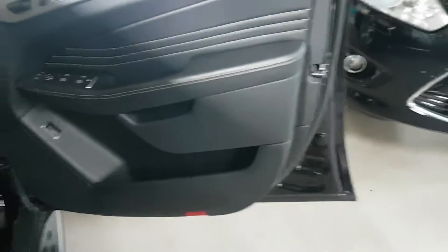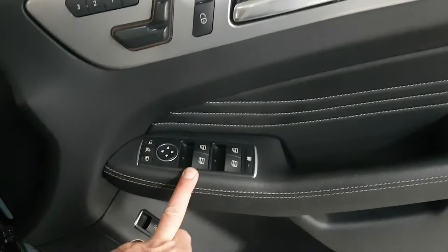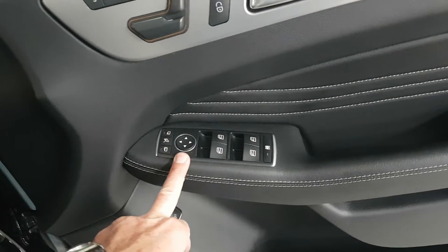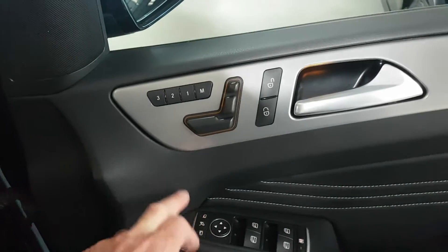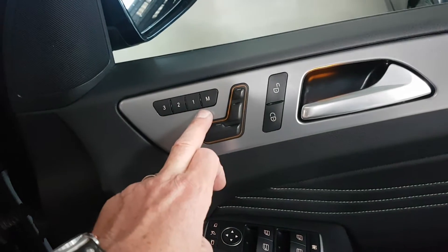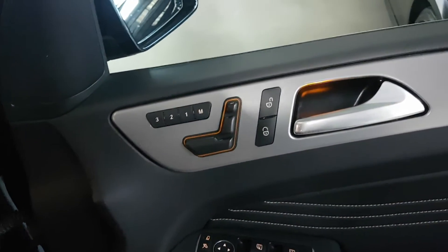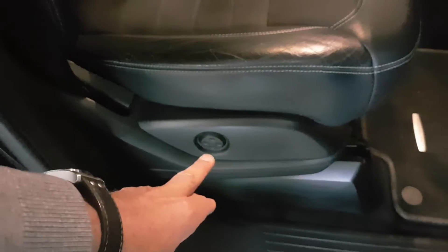From the business end: on the driver's door card we have electric windows for both rear and front, electric mirrors operated from here including a folding function, and just above that the electric memory seats — all operated from here. The memory function is on both front seats.